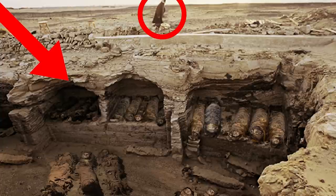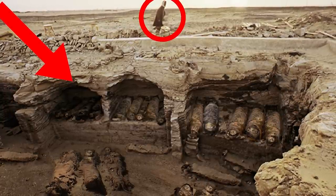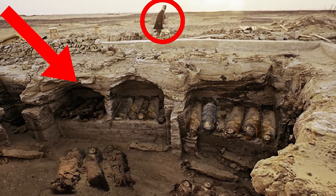The discovery of various artifacts, including statues, earrings, and amulets made from precious gemstones and various types of pottery, are evidence that those buried in the Valley of the Golden Mummies were higher-class Egyptians.